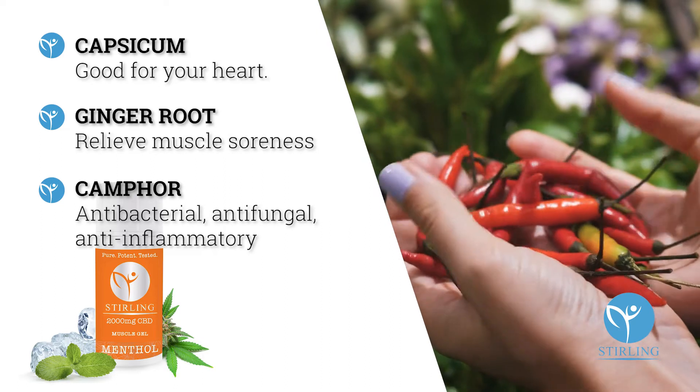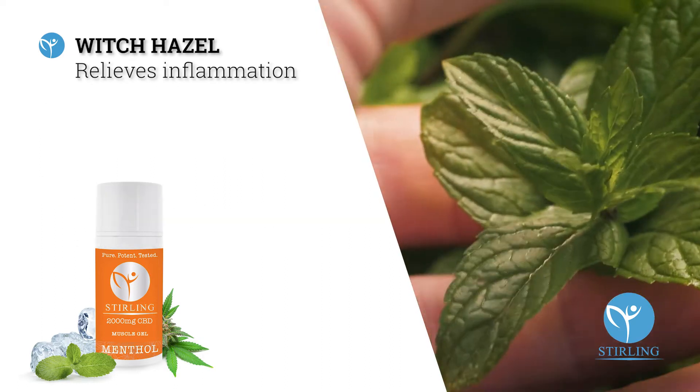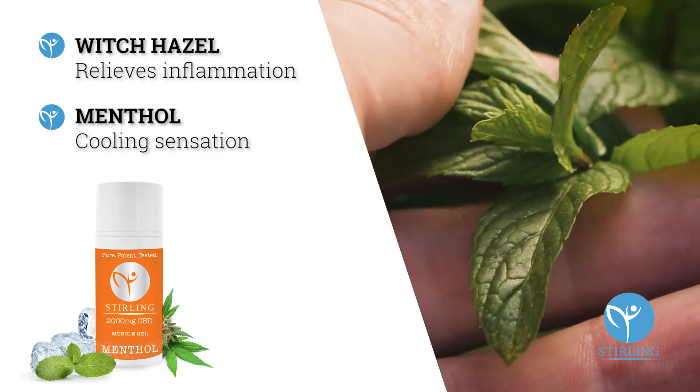Capsaicin provides heat and brings blood flow to the tissue. You have witch hazel and ginger, which helps the muscles relax. You have menthol, which provides a cooling effect to the muscle and gives that sensation of relaxation. And then it also provides camphor, which also helps heat it up and bring blood flow to the tissue.